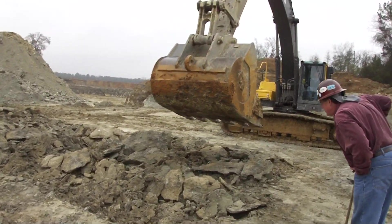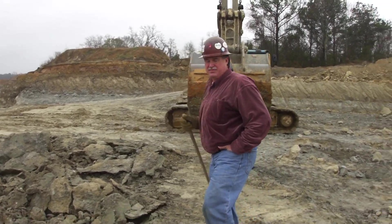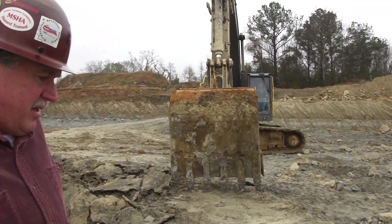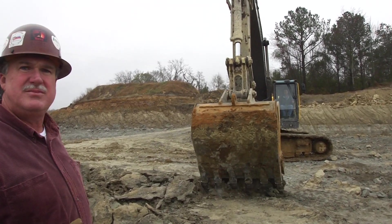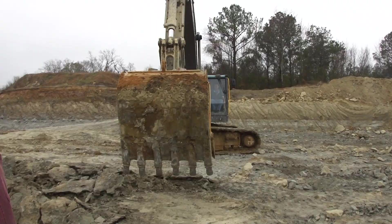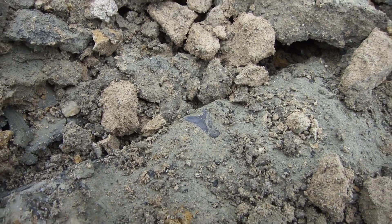We have confirmation that that is a two-and-a-half yard bucket. You may want to go ahead and take a picture of that young girl's teeth. There's a little rick in matrix right there.